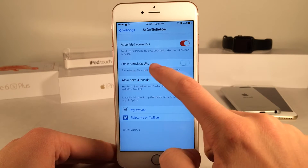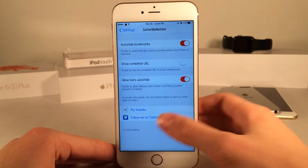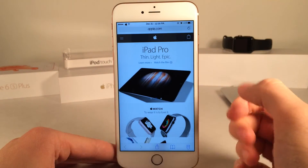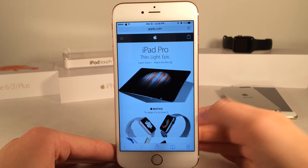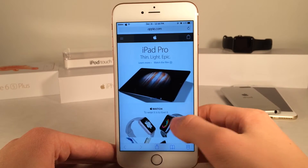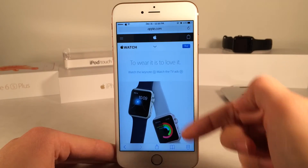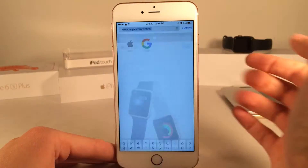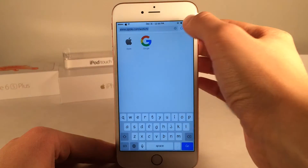Next up we have Show Complete URL, and this is actually one of my favorite options. Let me open up Safari here and show you what it normally looks like. As you can see, when I'm on apple.com and navigate to, for example, the Apple Watch page, in the URL bar it still just says apple.com. I would have to tap up here to actually see the full URL.